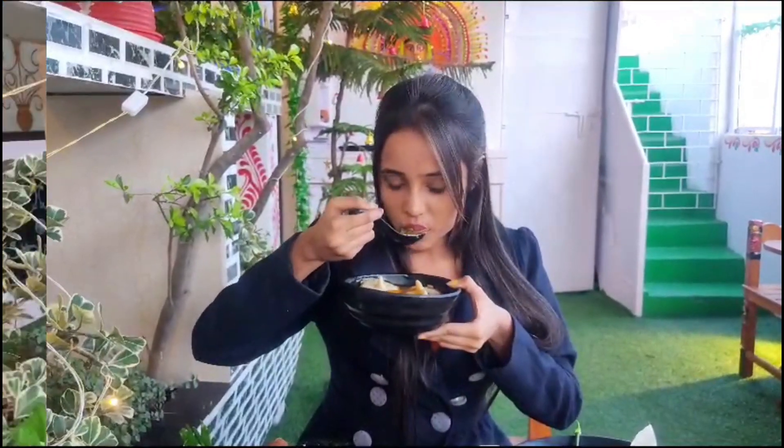So, last one is not the least — we are going to try this pasta. It's a Mexican pasta salad.